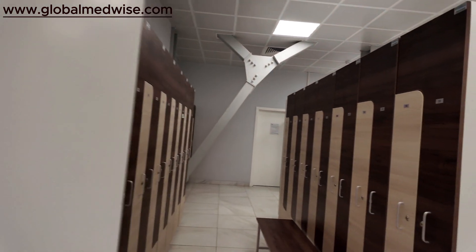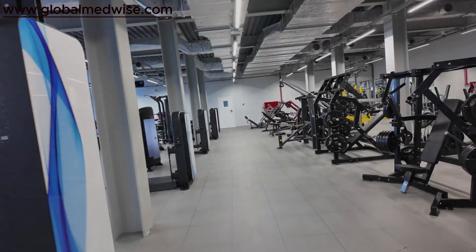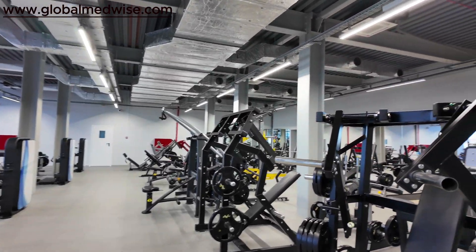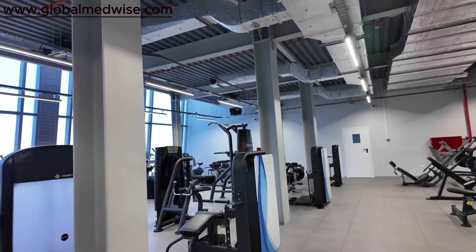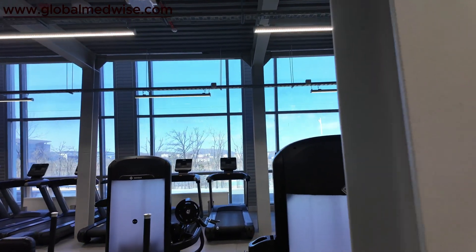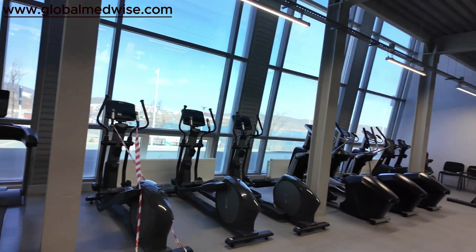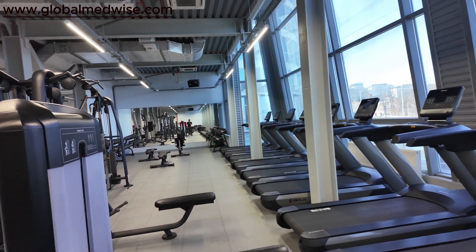So let's go and watch the gym. Guys, we have entered the gym — as you can see it's totally empty right now because students are late and they'll be coming soon. There are a ton of treadmills and all the equipment which you need in the gym — all are here.